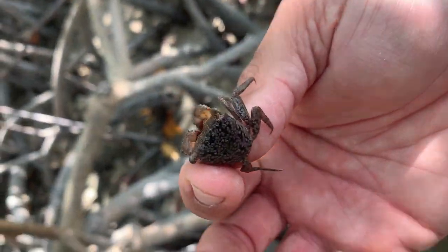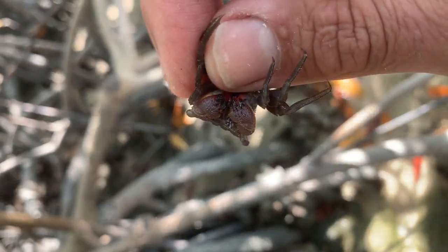They're easier at night, but I just found a couple and we're going to see if we can get a few more so we can go fishing.